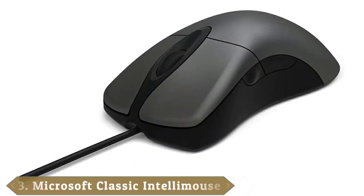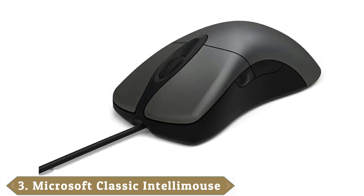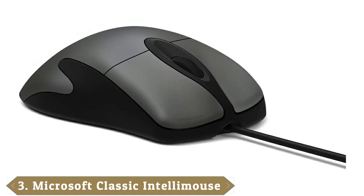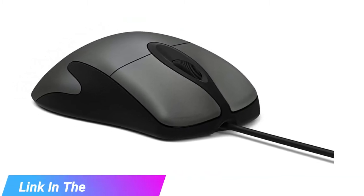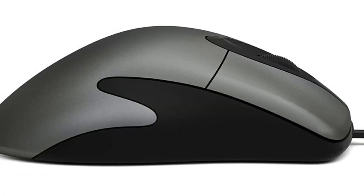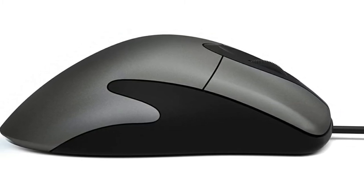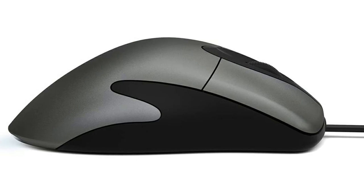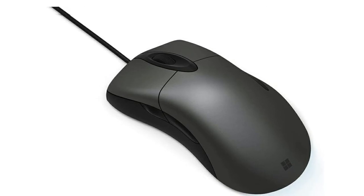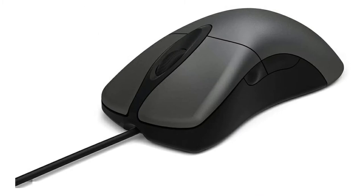The number 3 position is held by the Microsoft Classic IntelliMouse, Great Wired Mice. If you like old-school technology, you can't beat a classic. The Microsoft Classic IntelliMouse revives one of Microsoft's most beloved wired mouse designs, which debuted in 1996. This time around, the IntelliMouse features an attractive gray and black chassis, a smooth grip, and customizable DPI settings. What's more, Microsoft has equipped the device with Bluetrack technology, which means the sensor tracks accurately even on glass surfaces.